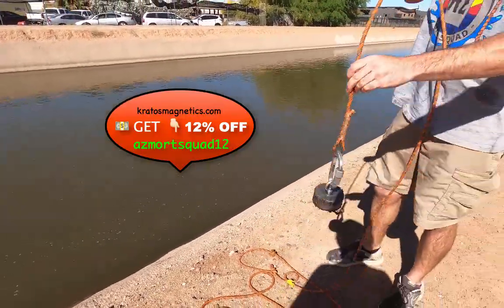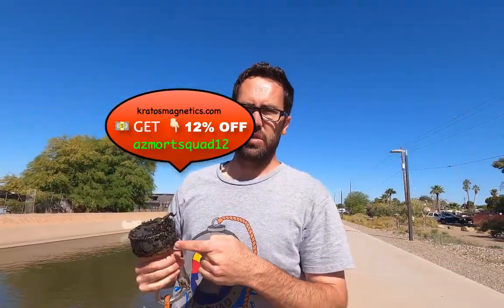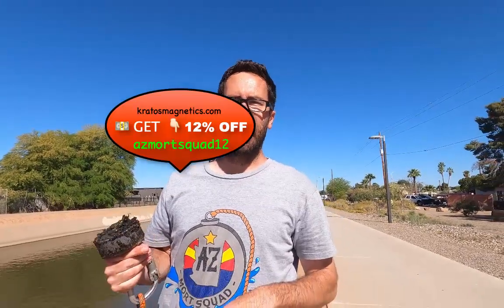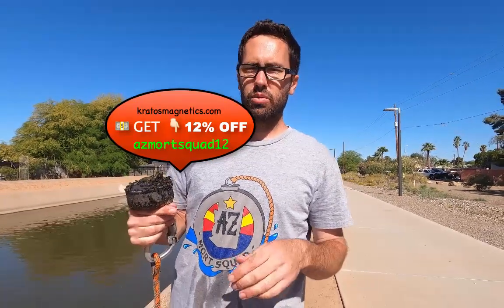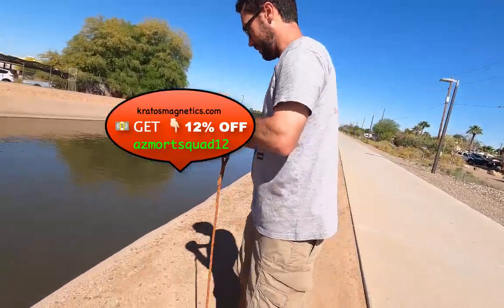If you'd like your own magnet, you can go to kratosmagnetics.com and use the code AZ Mort Squad 12 at checkout to save 12%. Check it out!